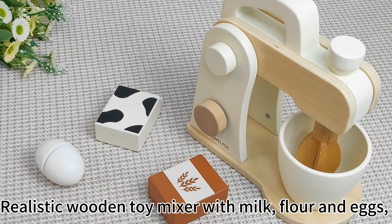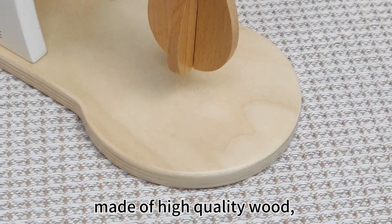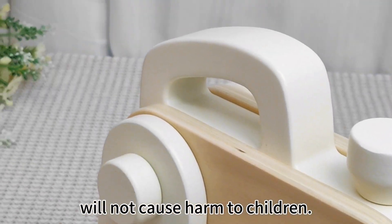Realistic wooden toy mixer with milk, flour and eggs, made of high-quality wood, non-toxic paint, round-edge design, will not cause harm to children.